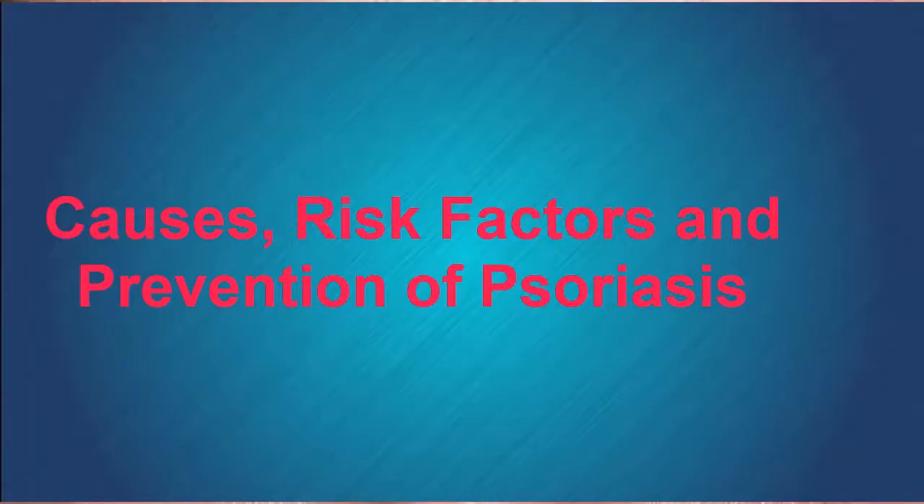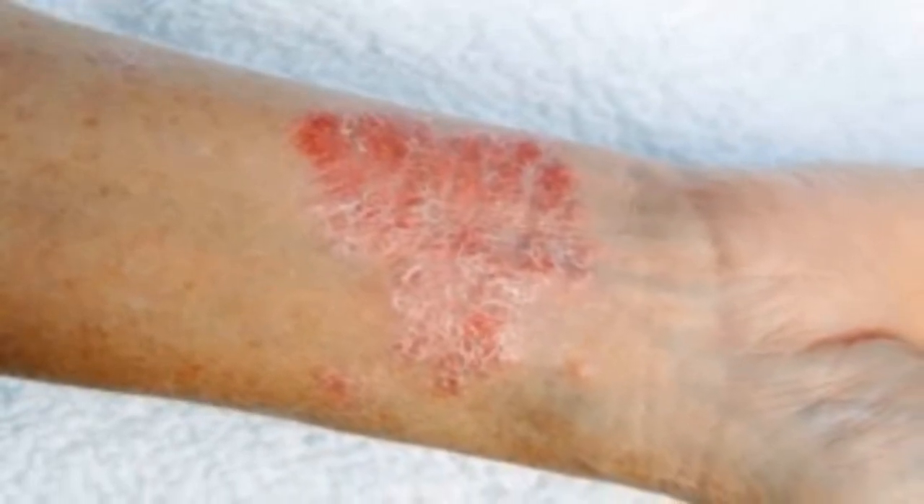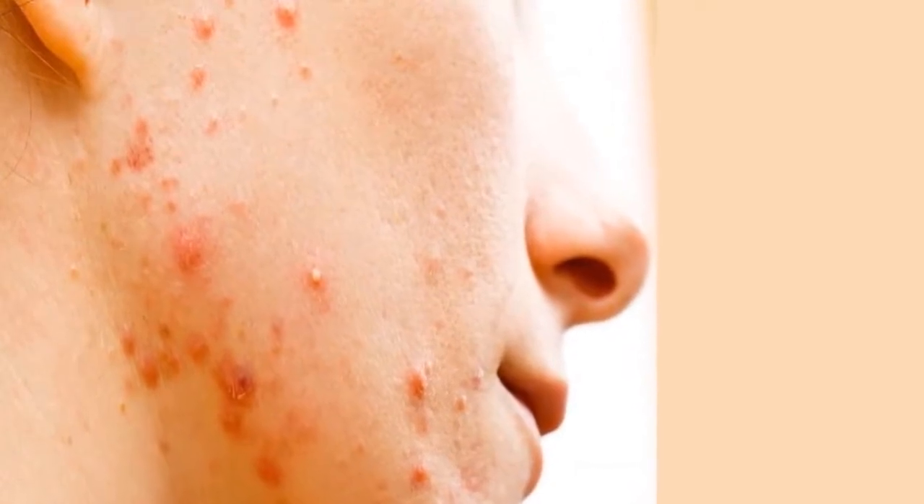Causes, Risk Factors and Prevention of Psoriasis. With normal, unaffected skin, the body takes 28 to 30 days to create new skin cells and shed dead ones. But when you have plaque psoriasis, your immune system is overactive, causing skin cells to be pushed to the skin's surface in approximately 3 to 4 days. However, your body can't keep up with this rate of production, so while new skin cells are being produced, dead skin cells pile up on top of each other. This creates thick, red, itchy, flaky patches known as plaques.